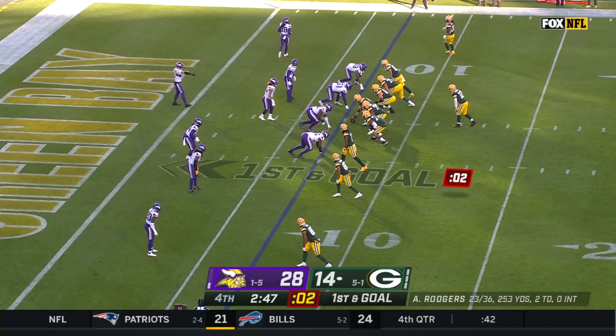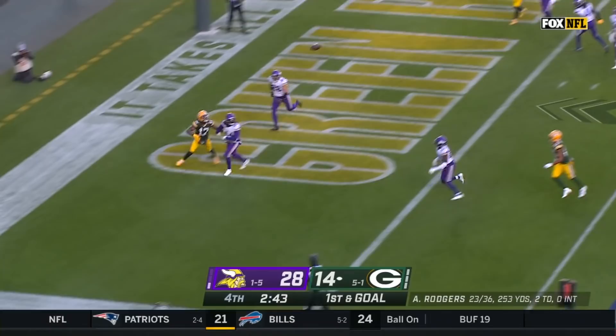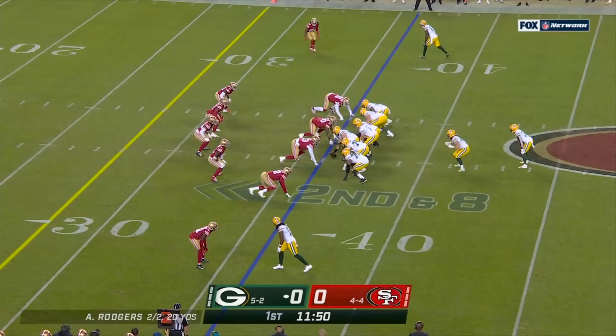Again a four-man rush. Rodgers floating it for Adams, and he got it. Touchdown Green Bay. They don't have the pass rush that we're accustomed to seeing, but the secondary has been really good.